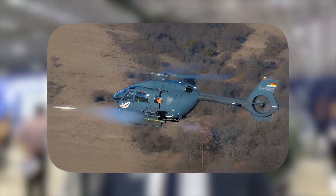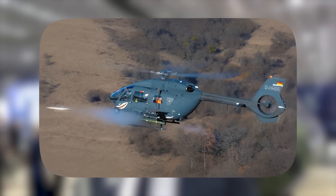Essa aeronave consegue transportar 1.9 toneladas, o que faz ela ser a escolha perfeita para aeronaves multimissão. Desde funcionalidades de ataque leve, utilizando metralhadora ou munições balísticas, até foguetes e mísseis guiados.